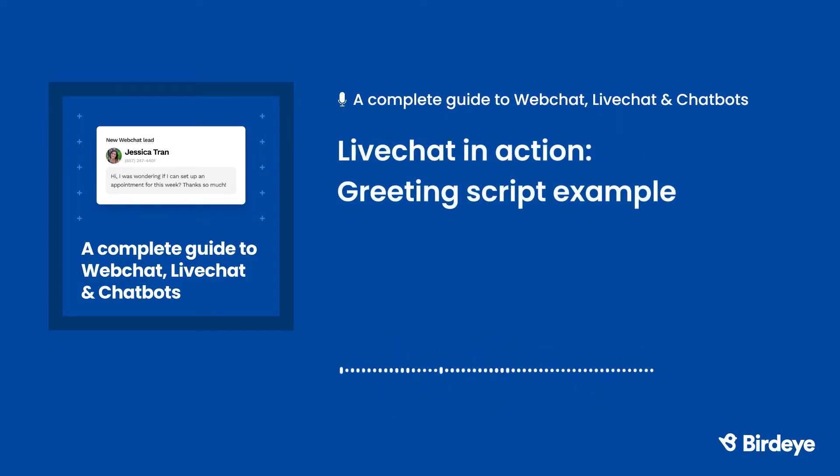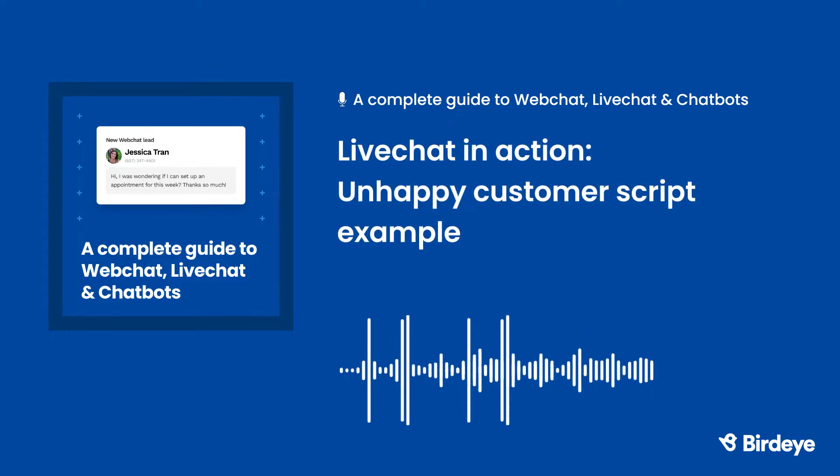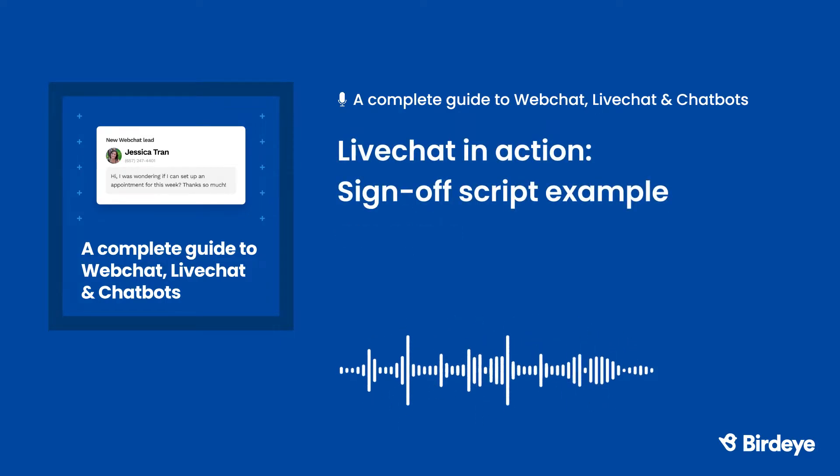Let's run through some examples. Here's a scripted greeting to start a conversation: 'Welcome, and thank you for visiting. You're speaking with John. How can I help you?' How about a script to apologize to an unsatisfied customer? Try something like: 'I'm so sorry to hear you're upset. We pride ourselves on our excellent service. Please let us know what we can do to make things right.' And finally, a script for a strong sign-off such as: 'Thanks for your patience. Have a great day and thank you again for shopping with us.' When your employees have the tools they need to succeed, they can easily help customers and, in turn, increase their lifetime value.